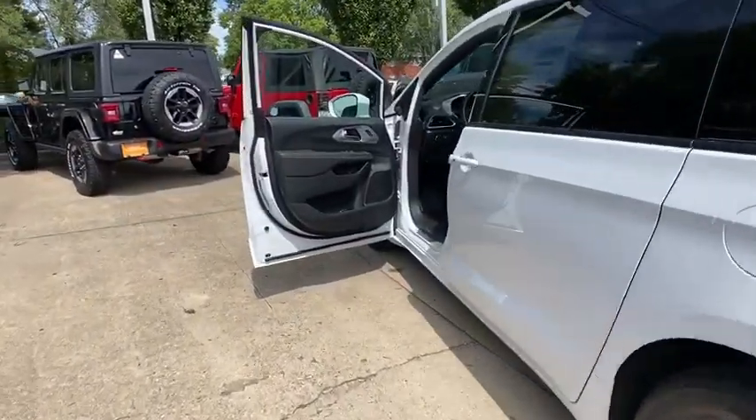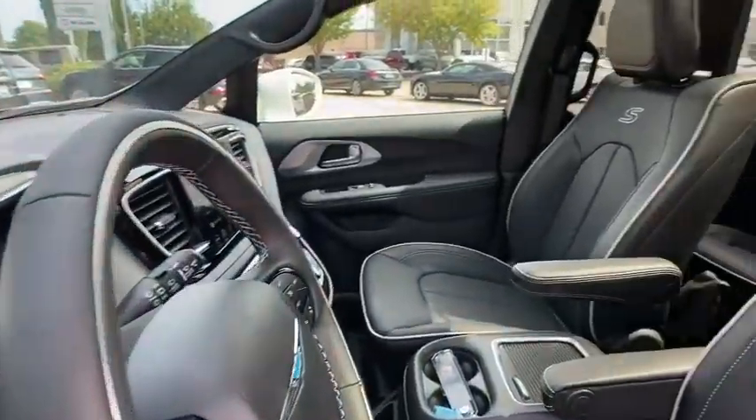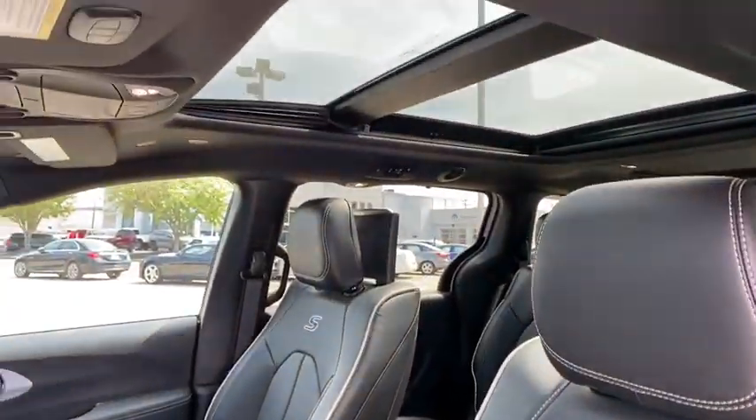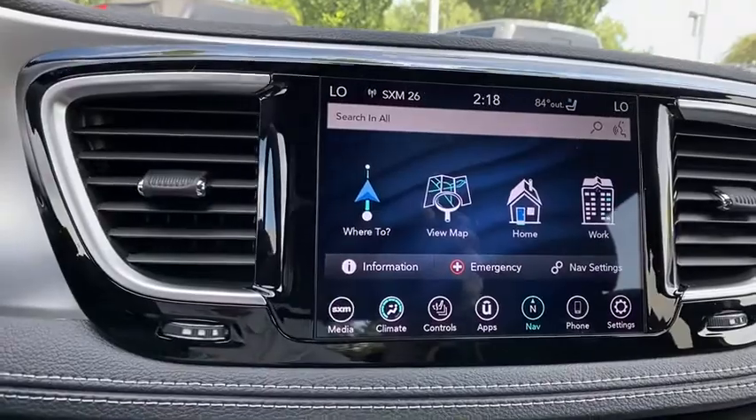Here are some of this vehicle's great options: traction control, navigation system, power liftgate, power passenger seat, dual airbags, power steering, four-wheel disc brakes, and universal garage door opener.